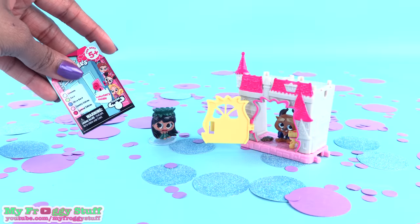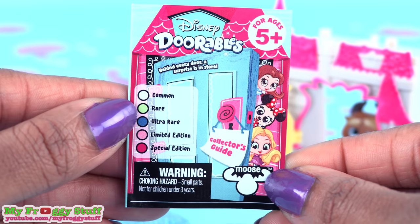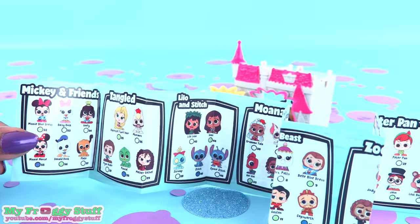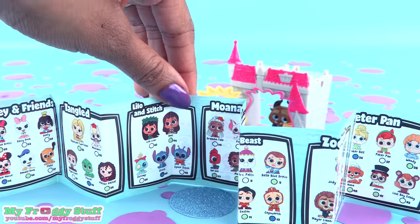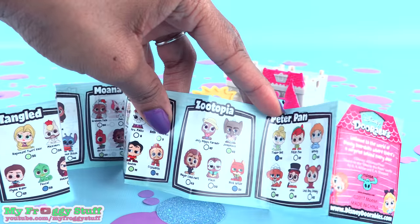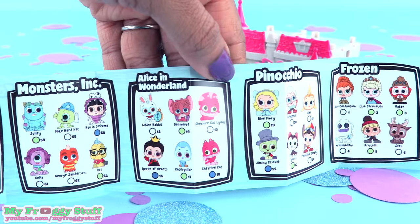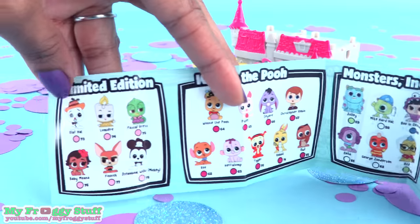Check out the collector's guide — the characters have different availabilities. There is common, rare, ultra rare, limited edition, and special edition. When you unfold the collector's guide, you can see all of the characters: Mickey and Friends, Tangled, Lilo and Stitch, Moana, Beauty and the Beast, Zootopia, Peter Pan. On the other side, we have Frozen, Pinocchio, Alice in Wonderland, Monsters Inc., Winnie the Pooh, and limited edition.